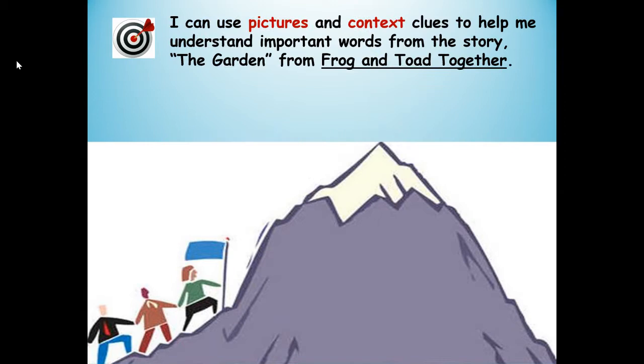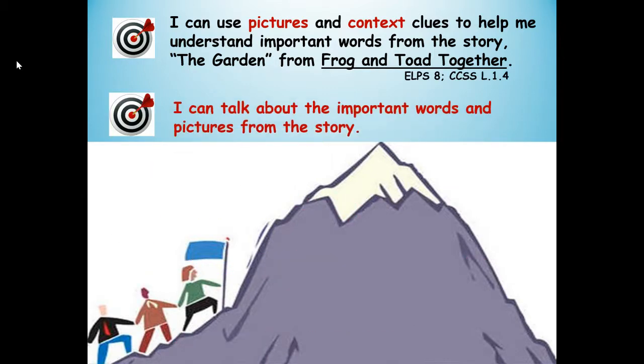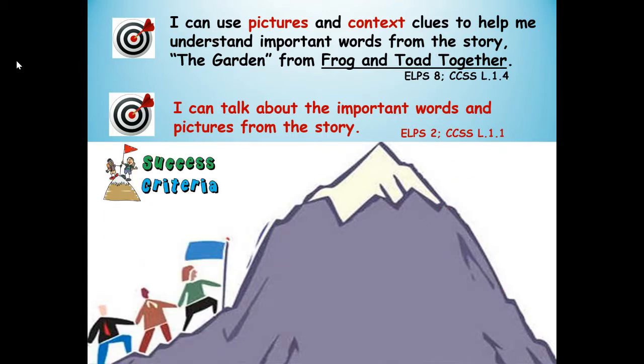Here's our first learning target: I can use pictures and context clues to help me understand important words from the story The Garden from Frog and Toad Together. Here's our second learning target: I can talk about the important words and pictures from the story. Success criteria — that means how will you know you're successful at using pictures and context clues to understand the important vocabulary words, and how will you know you're successful at talking about these words?